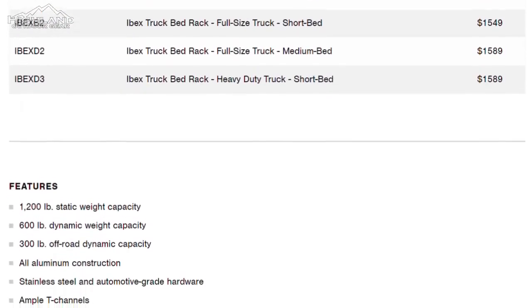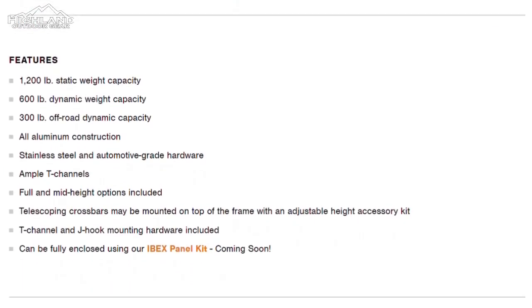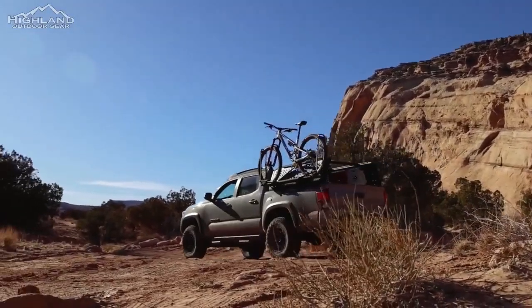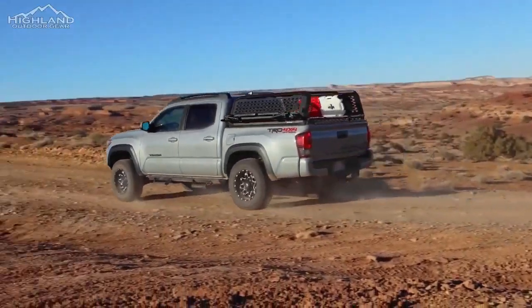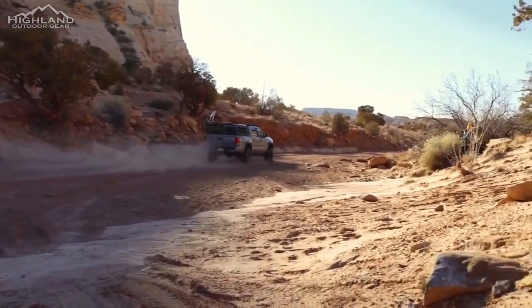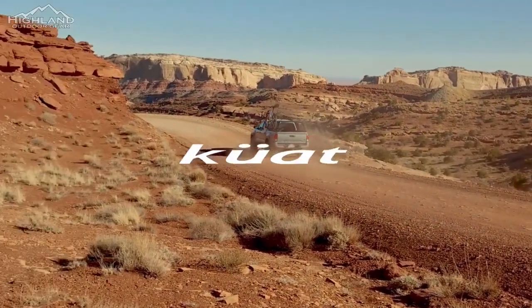Engineered for the adventurous spirit, it stands ready to accompany you on your journeys, providing the confidence to carry your gear while you focus on embracing the great outdoors. If you're seeking a reliable, adaptable, and adventure-ready truck bed rack, the Ibex promises not just a product but a companion for your next escapade. Explore more, carry more, and immerse yourself in the thrill of the unknown with the Ibex by your side.